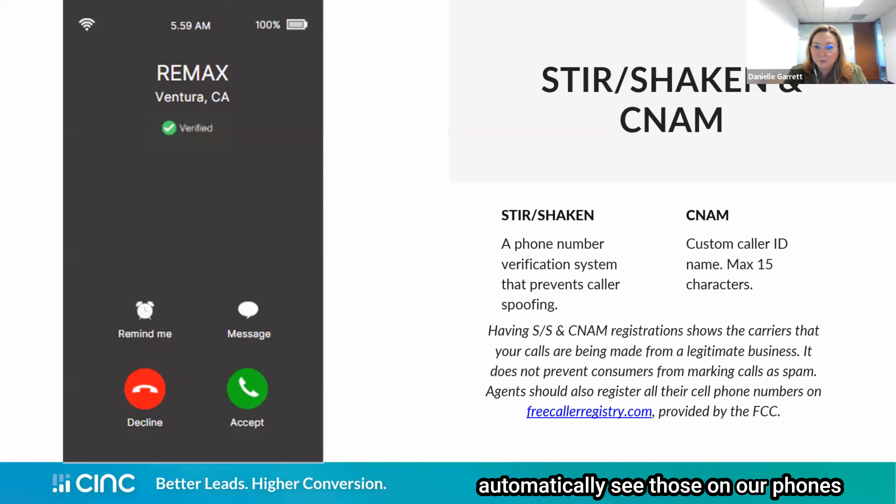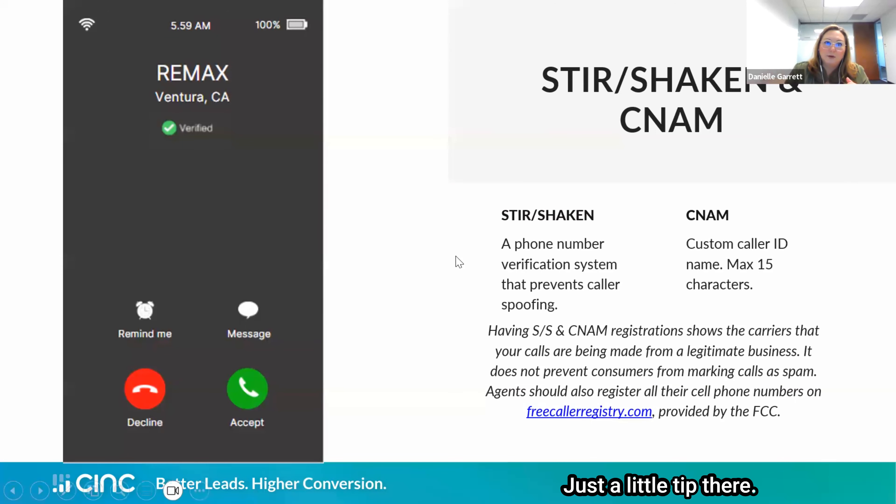Something agents should also do — this is separate from the telecom package and is part of the FCC — is go to freecallerregistry.com and register all of your personal cell phone numbers that you use for work: yours, your agents, anyone on your team. That way, if you are ever out in the field texting someone from your personal cell or making a quick call, that number is also registered. Just a little tip there.